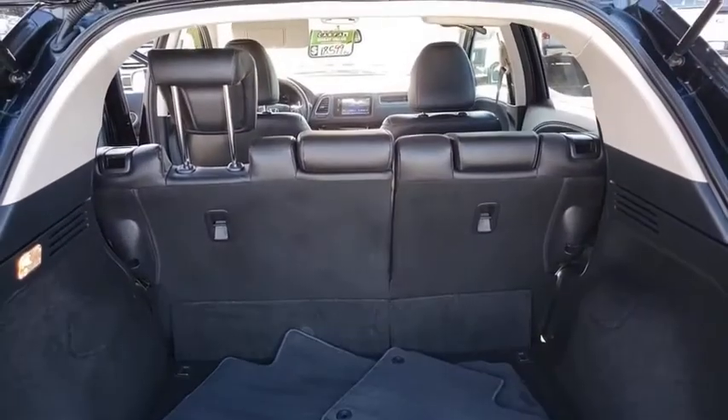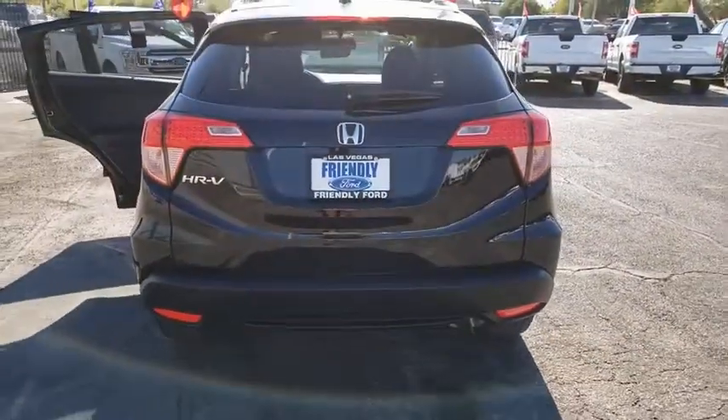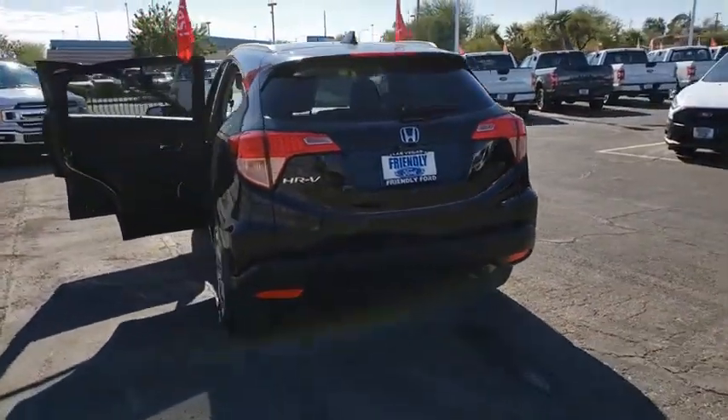Here are some of this vehicle's great options: traction control, navigation system, moonroof, Bluetooth, dual airbags, alloy wheels, power steering, four-wheel disc brakes, and CD player.